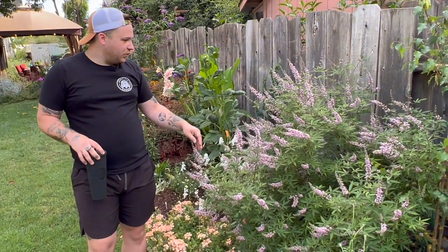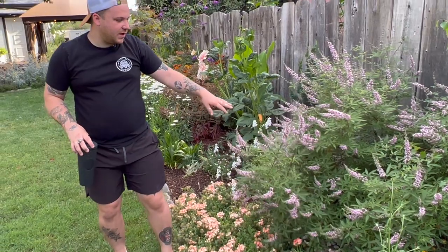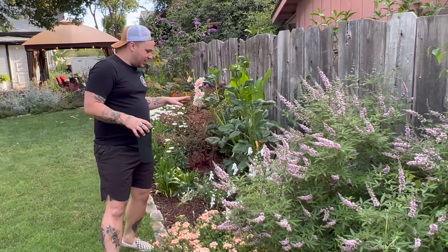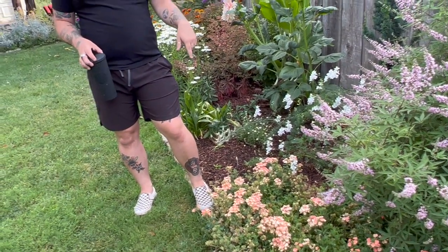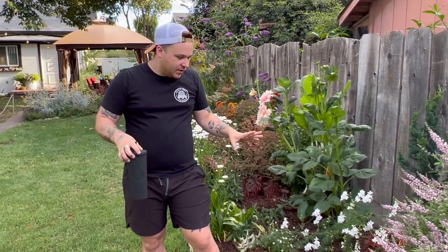Then here this is a vitex — the bees are on this all day long. It is insane — it's covered in blooms and this is the second time this season it's already bloomed. Right now I can just see six honeybees at a glance on this thing. Down here this is a verbena — not lantana, I called it lantana over there too — it's verbena. The white one in those containers is also verbena. This is the second year we've had this one.